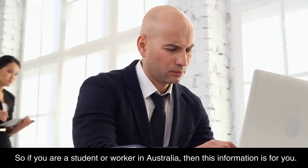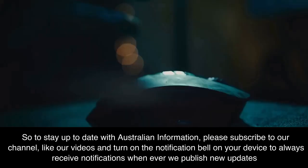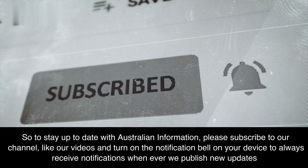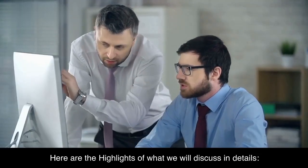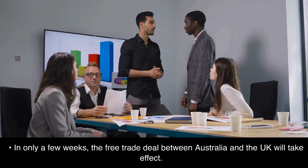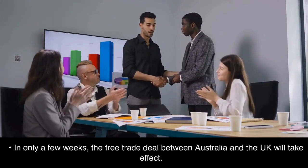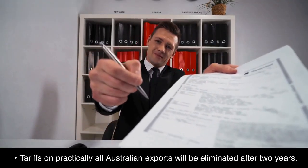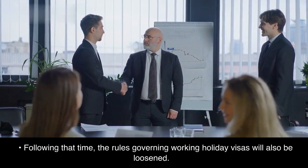So if you are a student or worker in Australia, this information is for you. Here are the highlights of what we will discuss in detail. In only a few weeks, the free trade deal between Australia and the UK will take effect. Tariffs on practically all Australian exports will be eliminated after two years, and the rules governing working holiday visas will also be loosened.